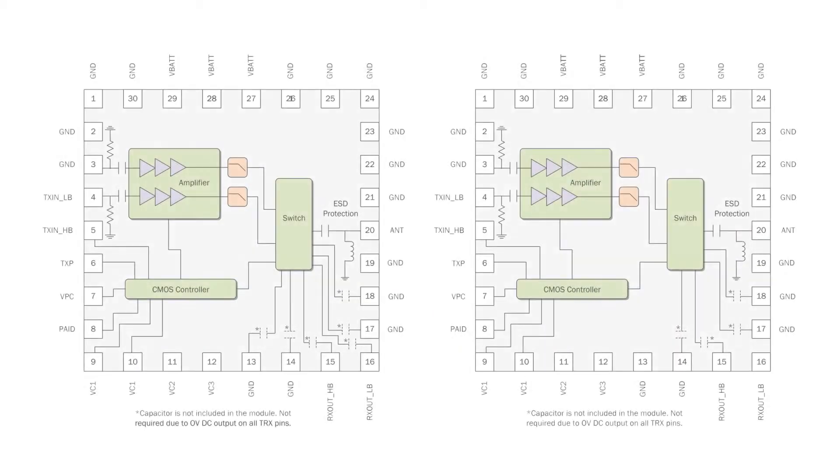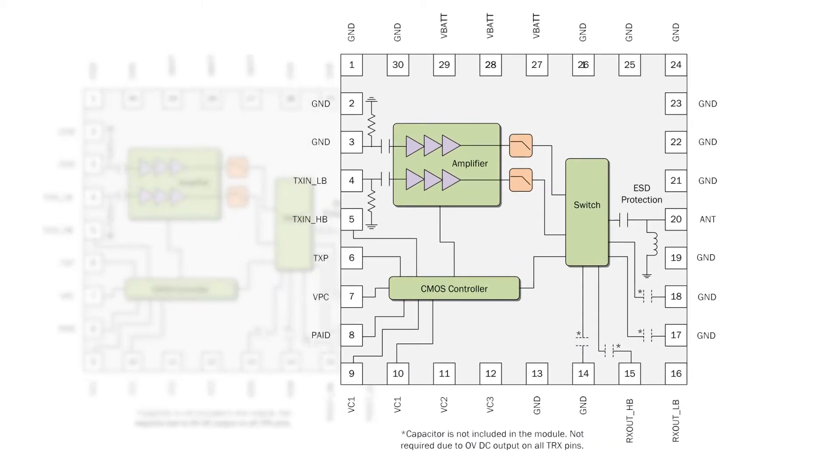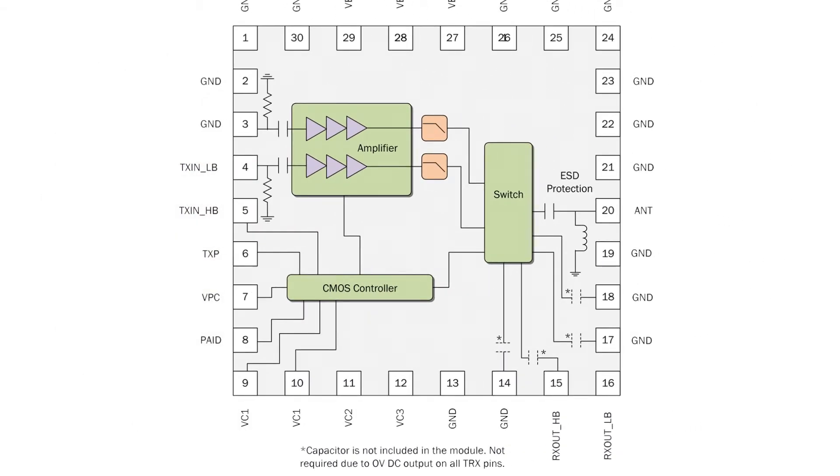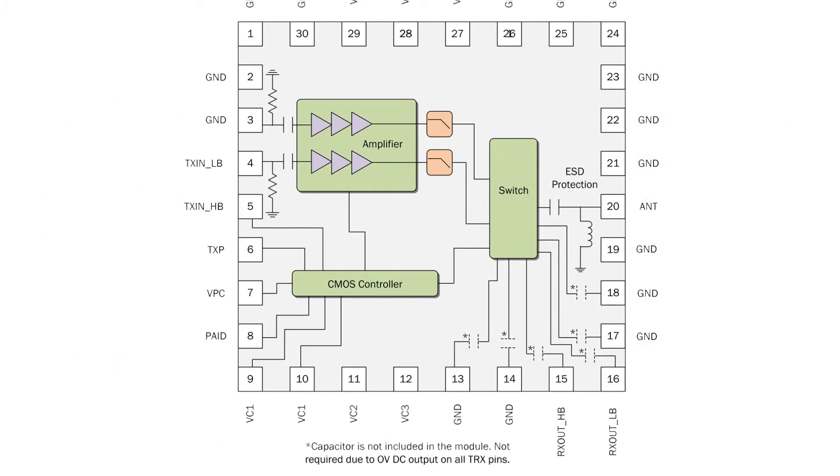RF-3235 and RF-3237 are quad-band GSM GPRS Class 12 compliant transmit modules. The RF-3237 includes four UMTS transmit/receive ports, and the RF-3235 includes six. These also serve as GSM receive ports and are pin-to-pin compatible.